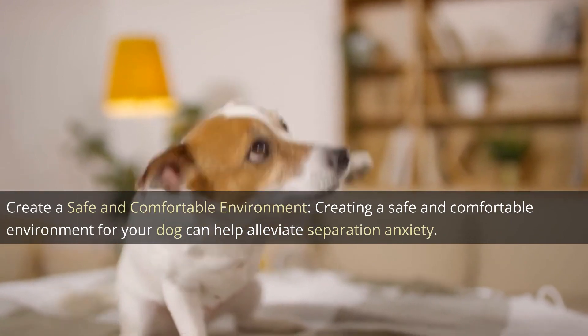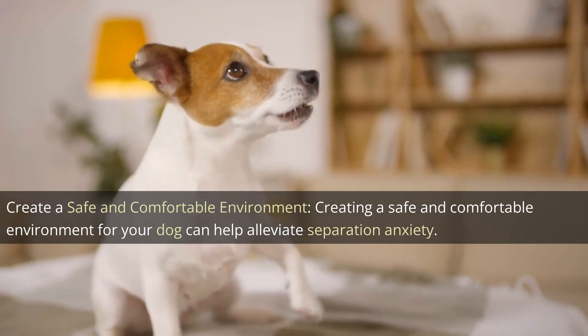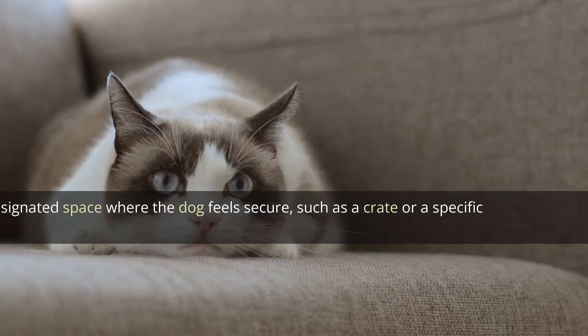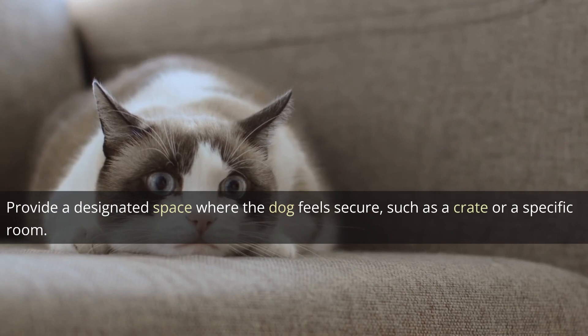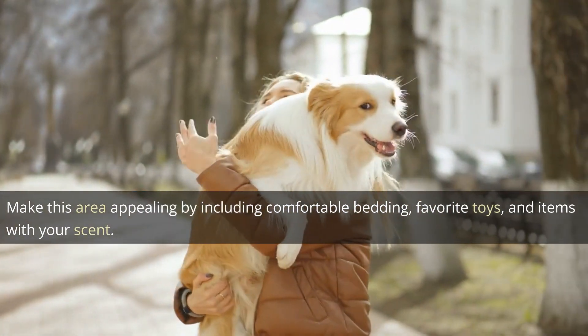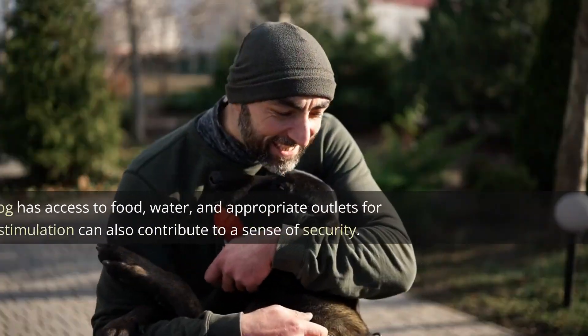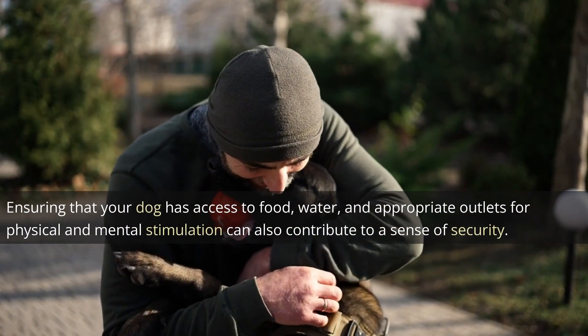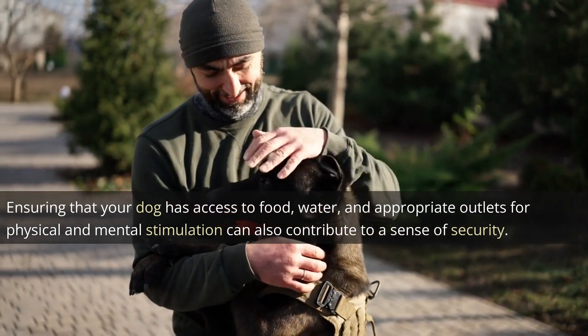Creating a safe and comfortable environment for your dog can help alleviate separation anxiety. Provide a designated space where the dog feels secure, such as a crate or a specific room. Make this area appealing by including comfortable bedding, favorite toys, and items with your scent. Consider leaving on soothing background noise, such as classical music or white noise, to mask any outside sounds that may trigger anxiety. Ensuring that your dog has access to food, water, and appropriate outlets for physical and mental stimulation can also contribute to a sense of security.